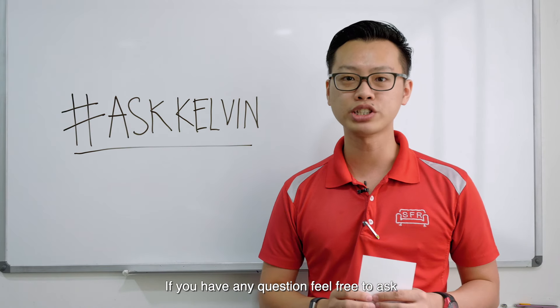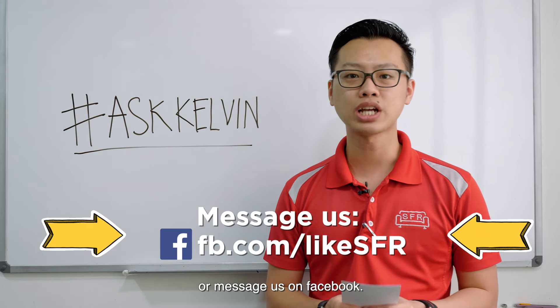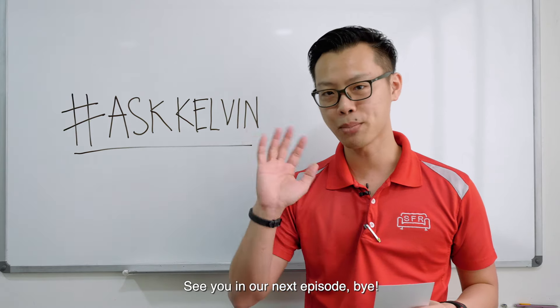That's all for today. If you have any questions, feel free to ask and comment below, or message us on Facebook. See you in our next episode. Bye!